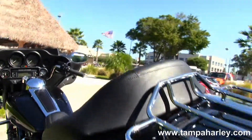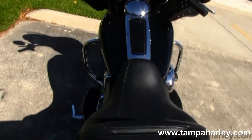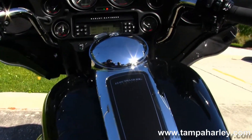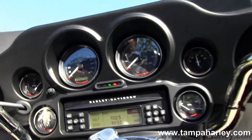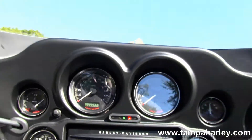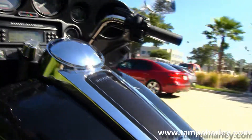Moving up into the comfortable 2-up seat, big six-gallon fuel tank with chrome tank trim, and out front on the Batwing-style fairing that's mounted to the fork, we have the AM/FM CD player with auxiliary port for your MP3 player.